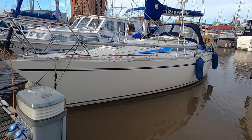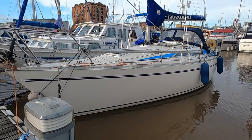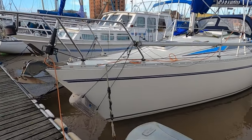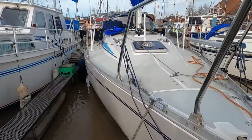Today we've got a very nice Moody 31, 1988. She's powered by a Volvo Penta 28 horse, Volvo Penta 2003. Six berths. She was dry-stored generally January to April.